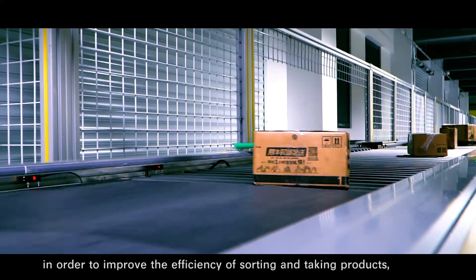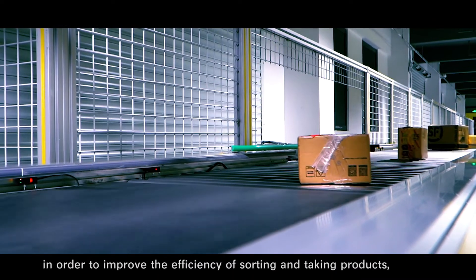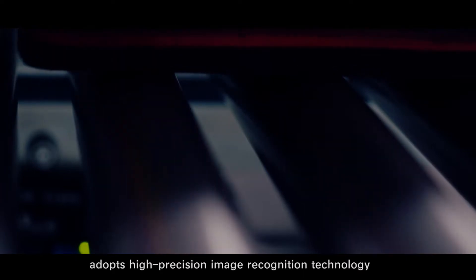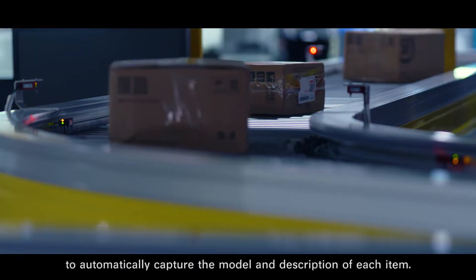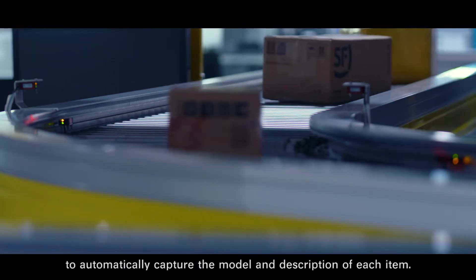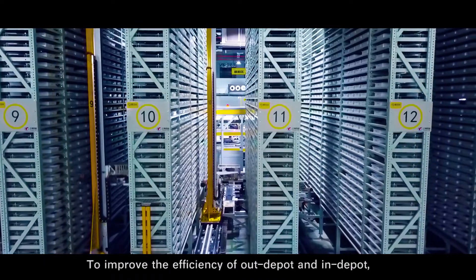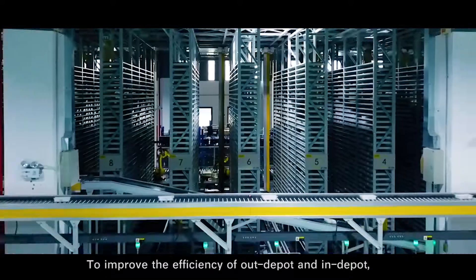In the center, in order to improve the efficiency of sorting and taking products, the conveyor system adopts high-precision image recognition technology to automatically capture the model and description of each item. High-speed shunting and transfer technologies allow unmatched sorting to improve the efficiency of out-depot and in-depot.